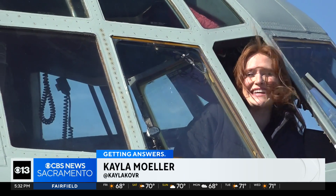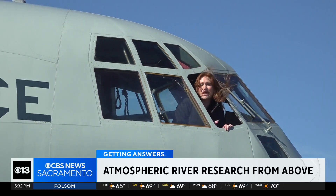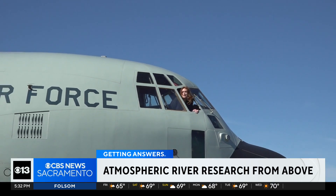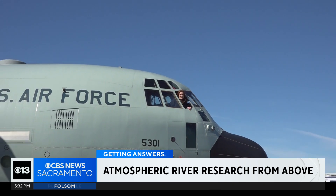I'm in a C-130, but it's not just any C-130. It's a WC-130 used to hunt hurricanes. But over the next few days, it's going to be used to hunt atmospheric rivers.